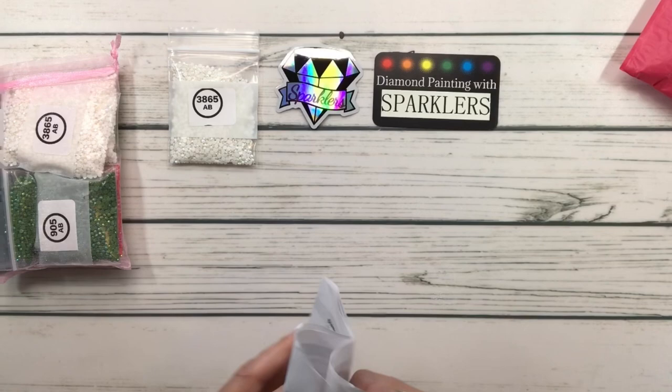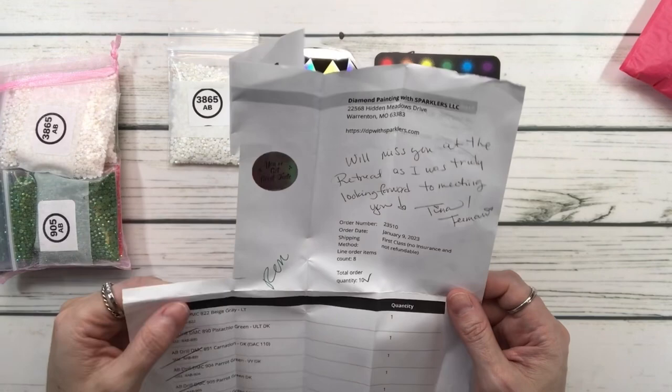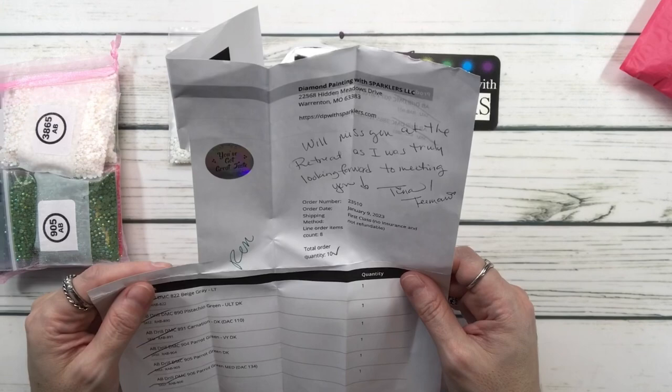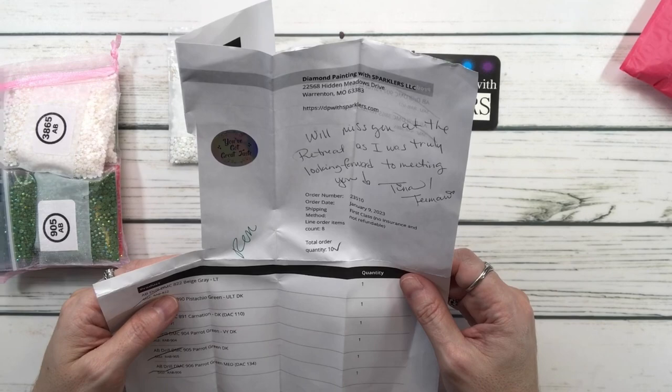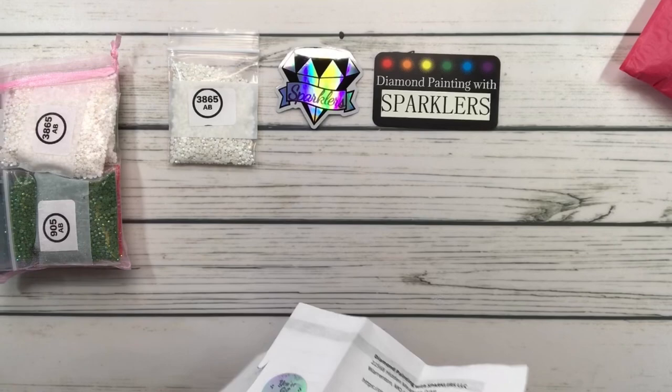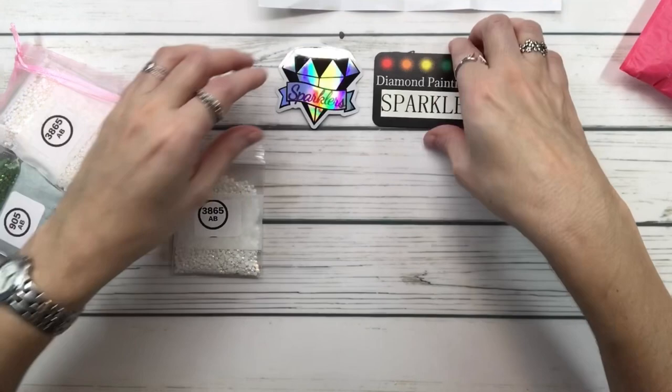This slip tells me I ordered eight drills. She wrote something very nice — she mentioned she was going to be at the February retreat. She says 'We'll miss you at the retreat as I was truly looking forward to meeting you.' Tina, don't worry — we're going to meet someday! I'm really hoping we will. I'll leave this out because I need to know the colors I ordered.